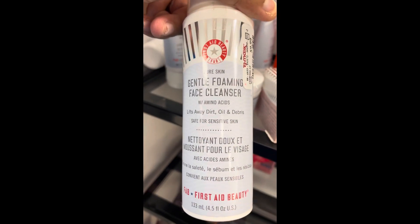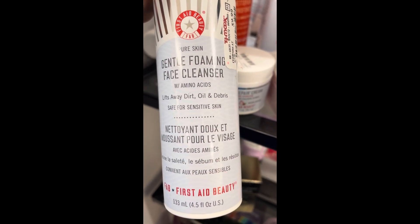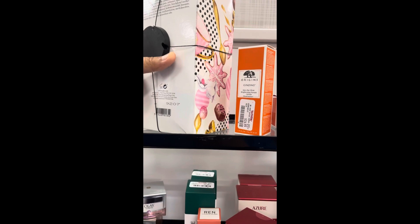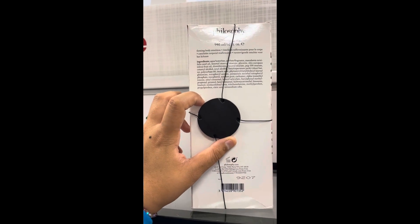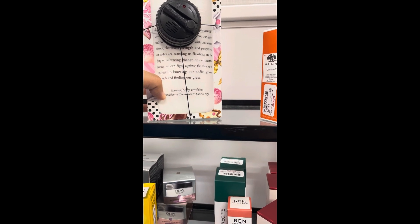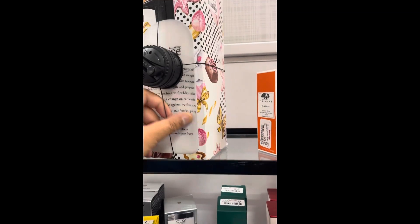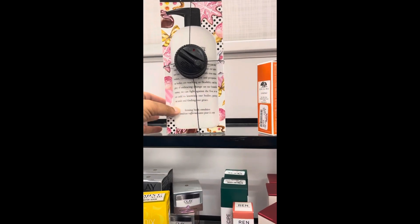This is also really cool — the Gentle Foaming Face Cleanser for $9.99. It helps lift away dirt, oils, and debris, for sensitive skin. And this is the Philosophy — I think it's a Christmas edition — 32-fluid-ounce bottle. It's huge. It's $29.99 for that big bottle from Philosophy, which is pretty good. It looks like it might have a chocolatey, Christmas smell, so if you're into sweet smells, you'd probably like this.